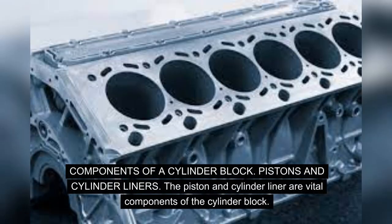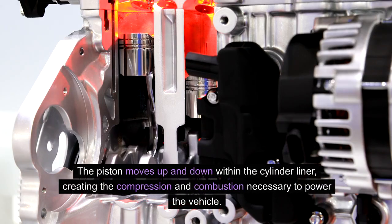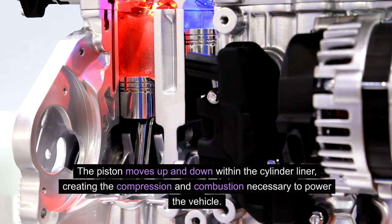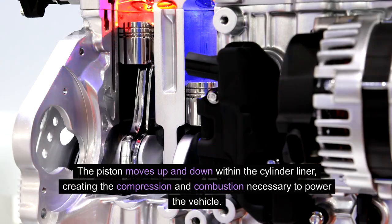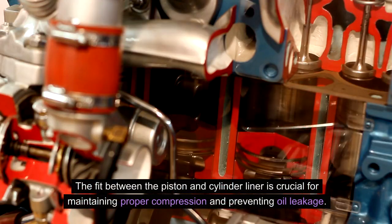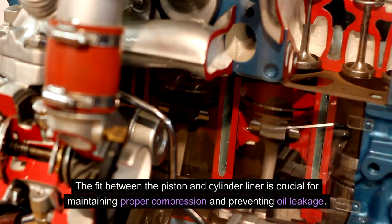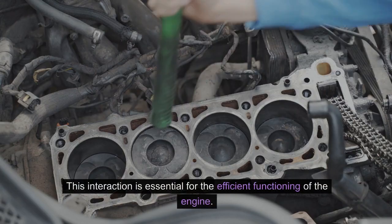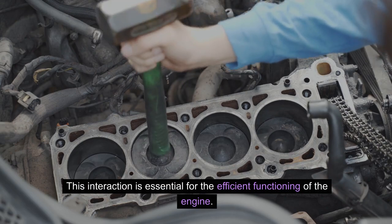Components of a cylinder block — Pistons and cylinder liners: The piston and cylinder liner are vital components of the cylinder block. The piston moves up and down within the cylinder liner, creating the compression and combustion necessary to power the vehicle. The fit between the piston and cylinder liner is crucial for maintaining proper compression and preventing oil leakage, which is essential for efficient engine functioning.